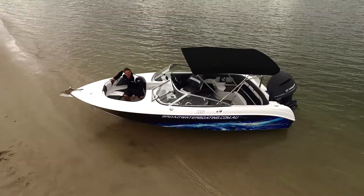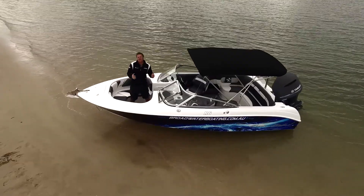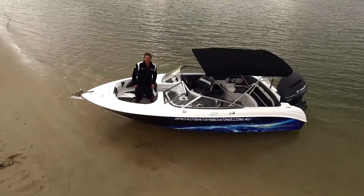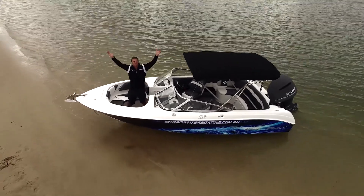This boat is a real affordable luxury. If you think this beautiful Cruisecraft boat is for you, jump online to broadwaterboating.com.au, because look what we've got to explore.